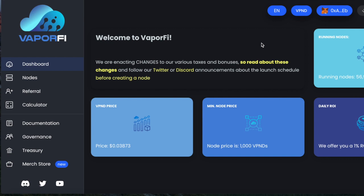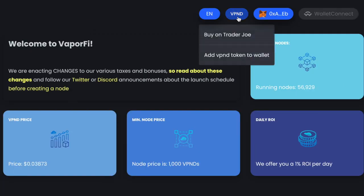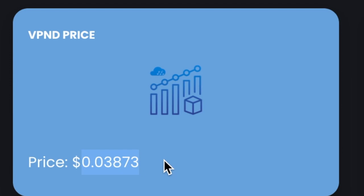Let me show you how much I've been making with Vapor Notes. Here we are on the dashboard. You can see the price of the coin right now. How much did I invest into Vapor Notes, how much have I made so far, and what's my strategy? I bought $500 worth of Vapor Notes. To buy it you just come up to the top here and you can buy it on Trader Joe.